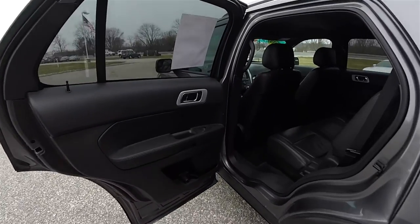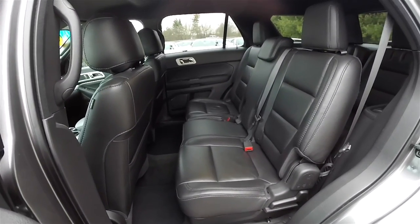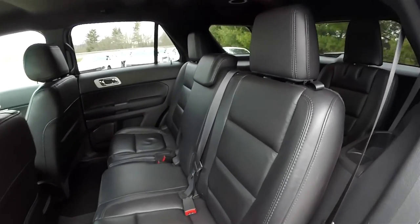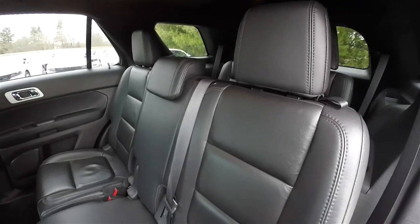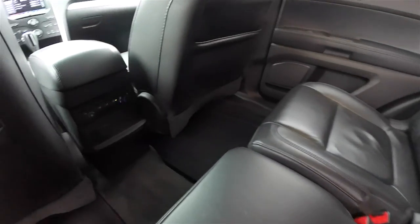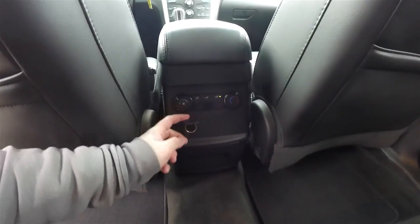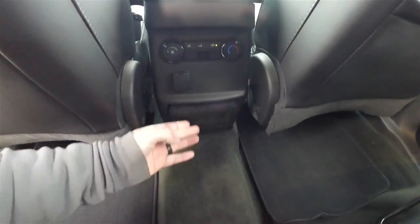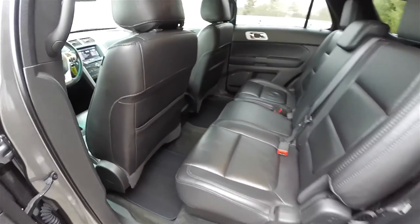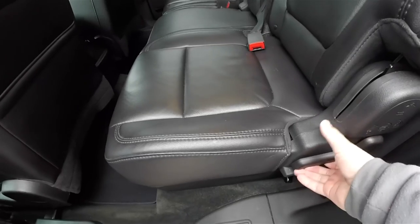This vehicle has three rows of seating. The second row seats three across and is a 60/40 split folding seat design that can adjust for rake and reach, with height adjustable head restraints on all passenger seating areas. Rear seat passengers also have their own climate controls, a 12-volt power point, fold down cup holders, and seat back map pockets. Gaining access to the third row seat is very easy — just lift the lever at the base of the seat.